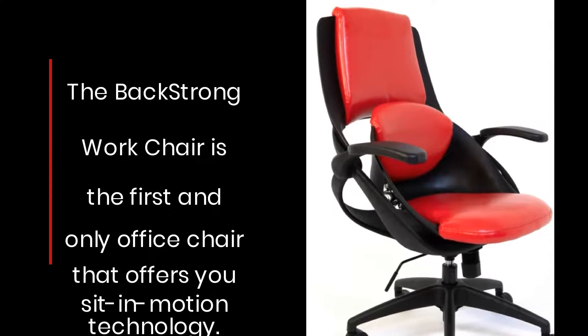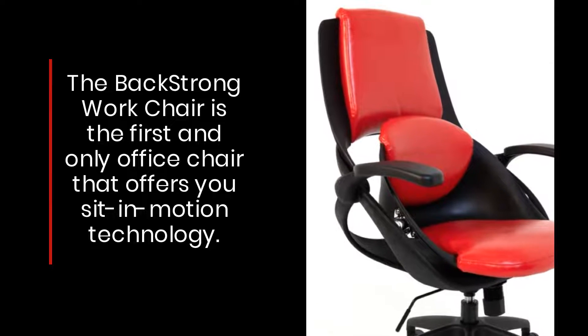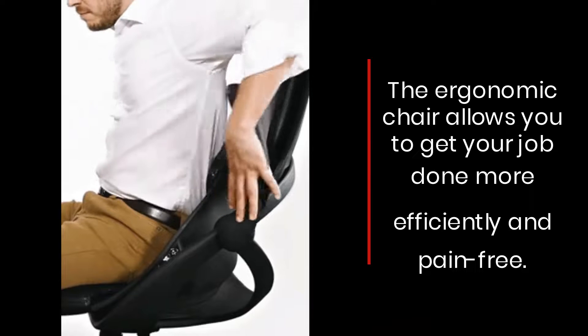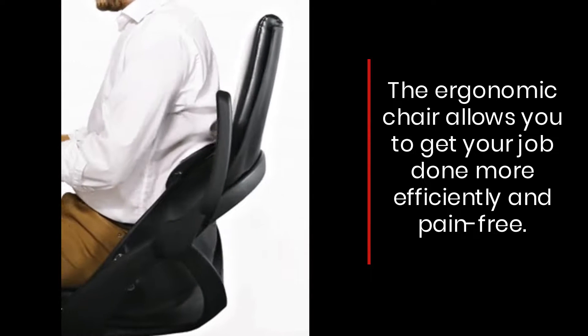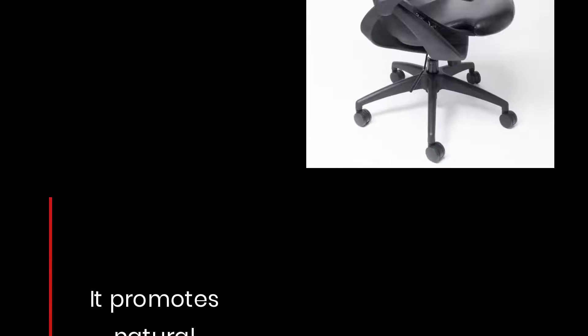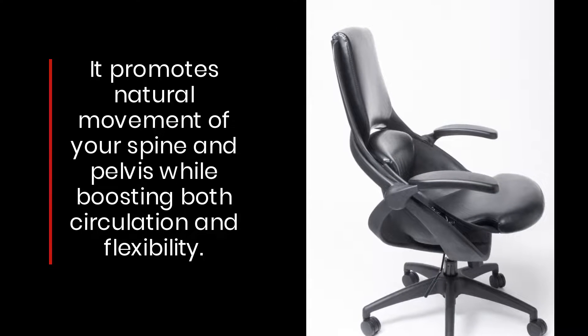The Back Strong Work Chair is the first and only office chair that offers you sit-in motion technology. The ergonomic chair allows you to get your job done more efficiently and pain-free. It promotes natural movement of your spine and pelvis while boosting both circulation and flexibility.